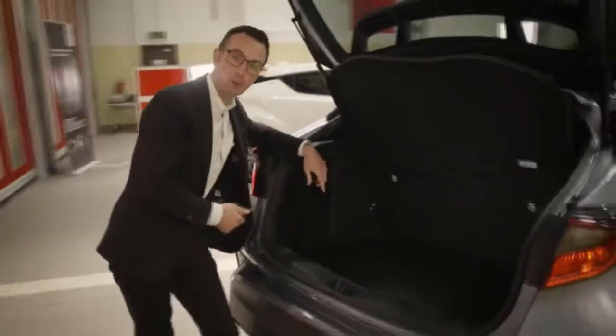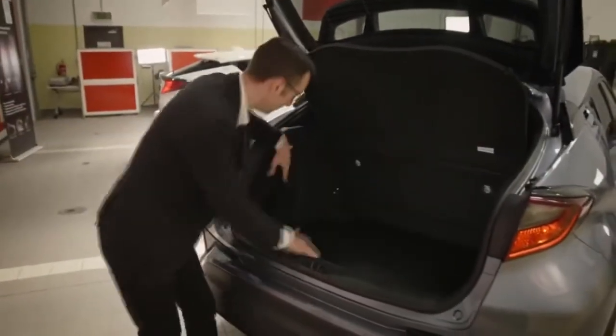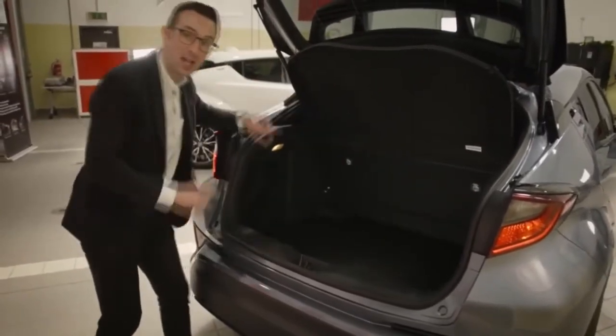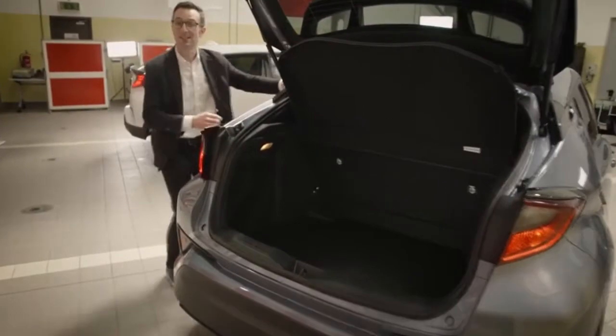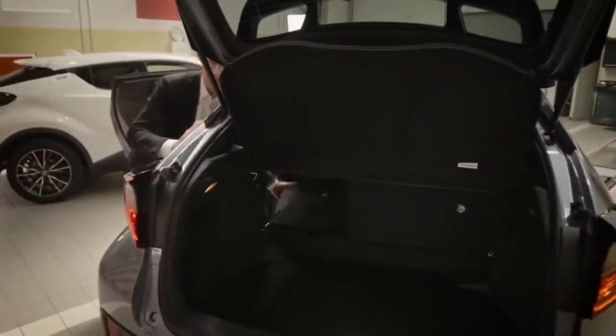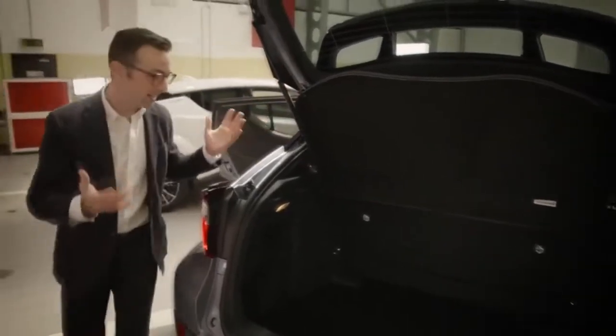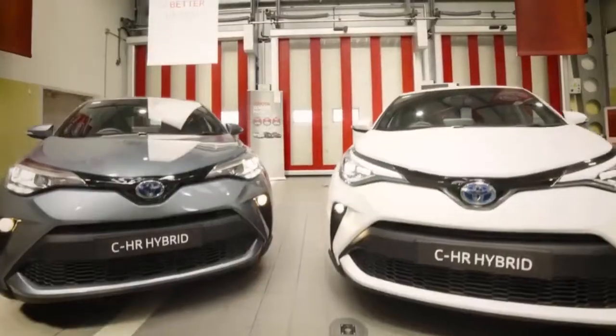We've got loads of boot space. This is a nice wide boot — we don't have any wheel arches encroaching in on our space. It's deep and it's tall, and if you want to fold the rear seats, it's as simple as pulling a flap and letting them down. Putting them back up is a cinch too. They're lovely and light. This is a very practical SUV.